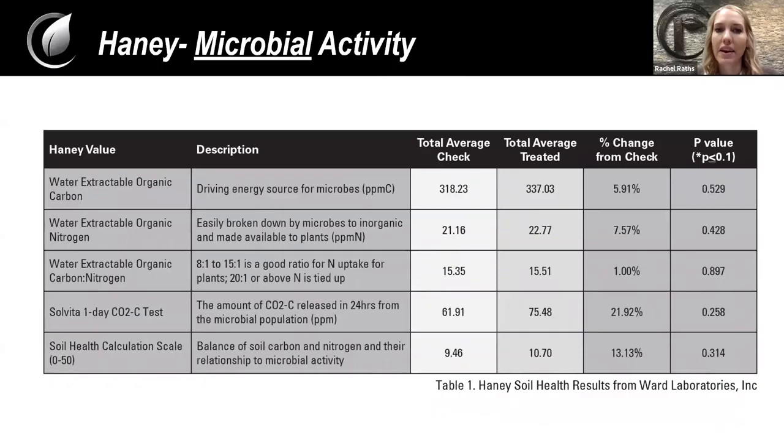On the activity side, we can also measure how active the microbes are — not just how many or what kind. This is through what's called the Haney test. Think of it like exercise: when you work out, you breathe more; the more you breathe, the more activity you're doing. We can measure the same thing with microbes through the Haney test's one-day CO2 burst. We were able to see almost a 22% increase in how active the microbes are in the soil due to utilizing Microbial Catalyst Technology. So we're able to increase microbial population, diversity, and activity — all of which are key to overall plant health.